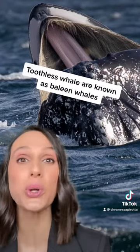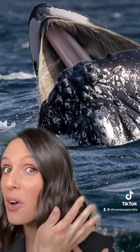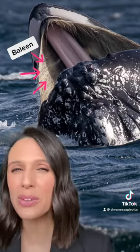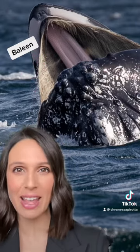And then there are the toothless whales, which are also known as baleen whales. Now, instead of teeth, they have long hair-like structures hanging from the roof of their mouth, and they use this kind of like a broom or a sieve to trap their prey in their mouth.